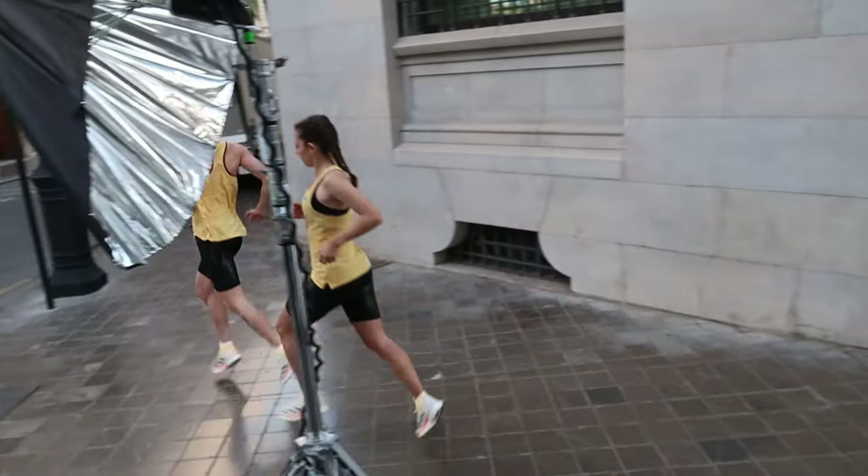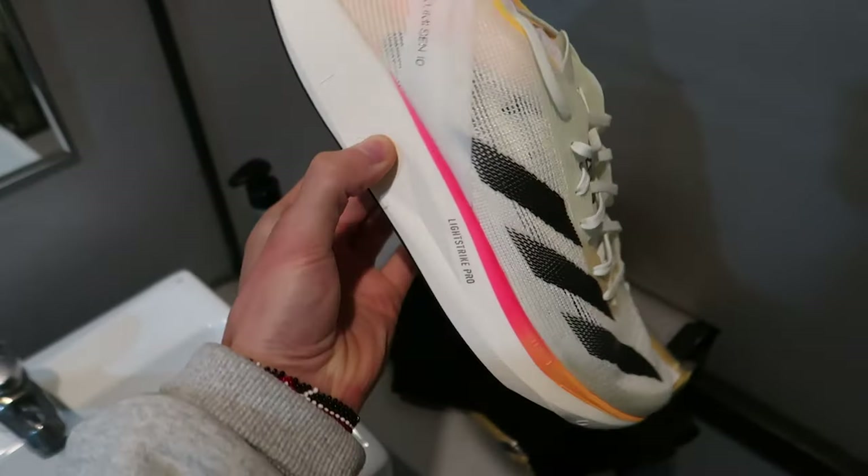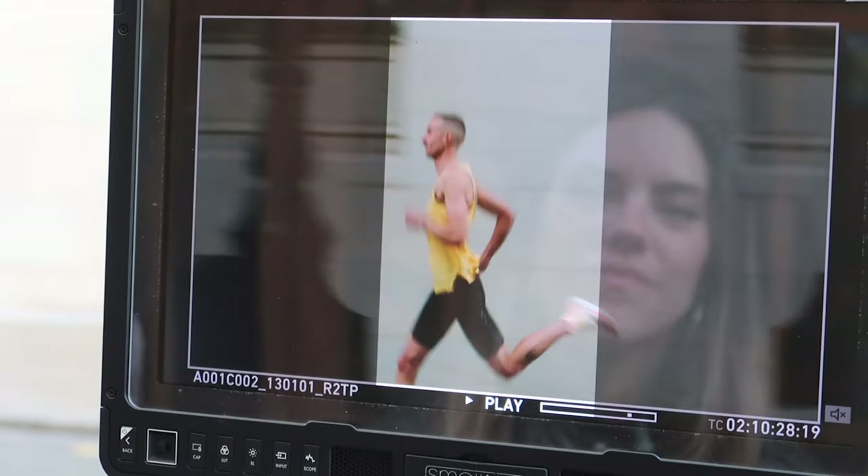Put simply, the Takumi Sen 10 is a lower-stack-height racing option designed for 5K and 10K distances — and that's exactly where I'd recommend it fitting into someone's shoe rotation. It has 33 millimetres of foam in the rear, compared to around 39–40 millimetres in the Adizero Pro 3, Adidas's more marathon-specific racing shoe. There's no carbon fibre plate in this shoe; however, it does have glass fibre rods, which still offer a lot of responsiveness to the midsole while making it slightly more flexible and agile — better on the corners of a 5K or 10K city race.